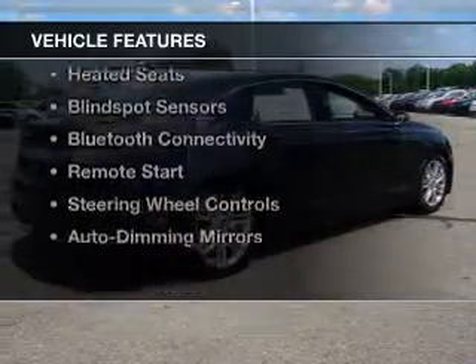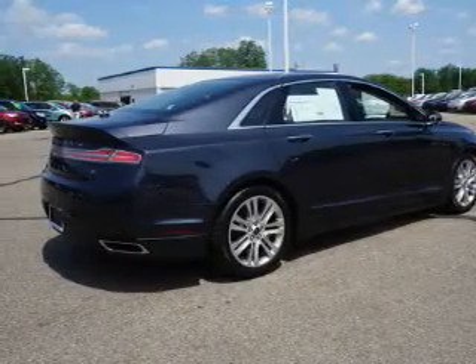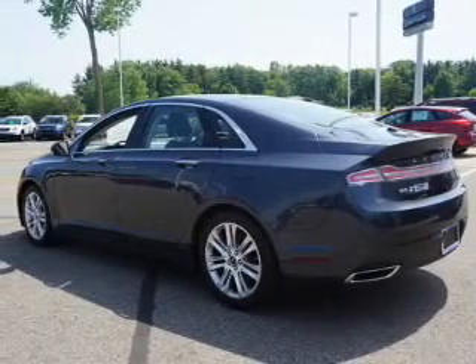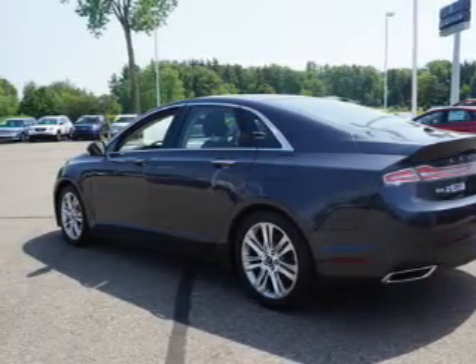The features include a sunroof, electric trunk, push-button start, leather seats, heated seats, blind spot sensors, Bluetooth connectivity, remote start, steering wheel controls, and auto dimming mirrors.